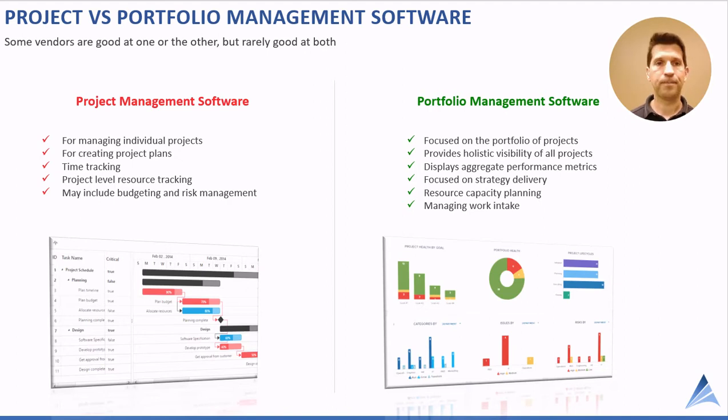Just because a company can do project and portfolio management doesn't mean they're the right vendor for you. Be sure you're very clear: are you focused on project management or portfolio management? Project management software is about managing individual projects, while portfolio management software looks at the whole portfolio, taking a strategic point of view and aggregating project data to provide portfolio views.